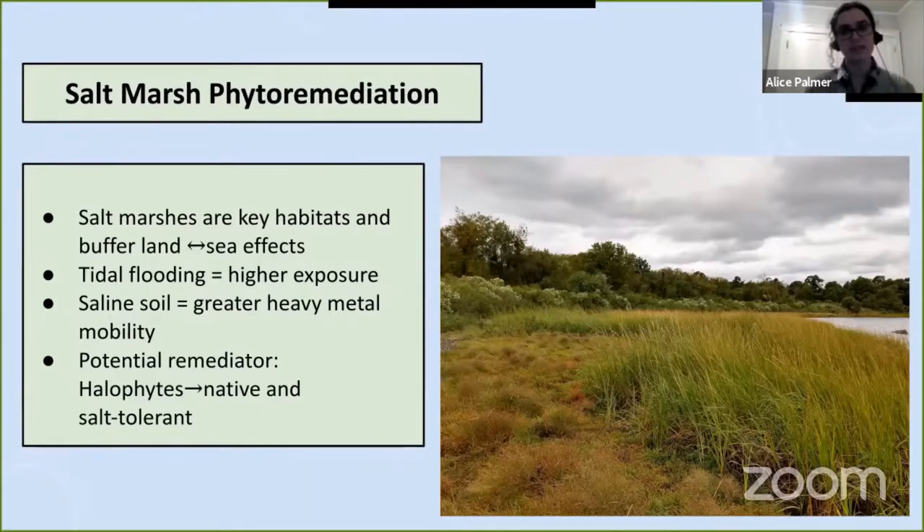Halophytes are a particularly useful tool for phytoremediating heavy metals because they tend to have really high heavy metal tolerance and the ability to accumulate heavy metals, which is directly tied to their mechanism for salt tolerance. When grown in salty conditions, halophytes manage salt's toxicity by drawing salty water in through their roots and storing the sodium ions in specialized compartments. However, this is a non-specific mechanism — the plant will do the same thing with any positively charged metal ion in the soil, including toxic heavy metal species.